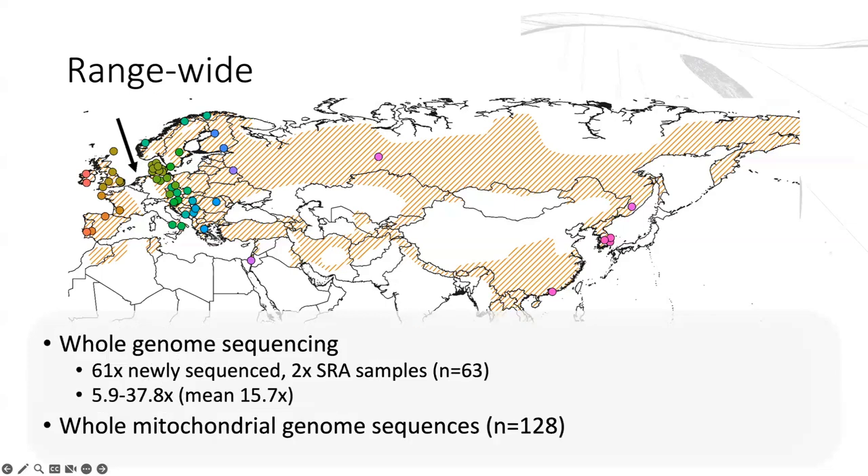This is our sample distribution. We had just over 60 samples of reasonably high-depth sequencing and then over 100 mitochondrial genomes. The samples are all colour-coded, and all the results I'll show you will use the same colours and will be presented from west to east throughout.